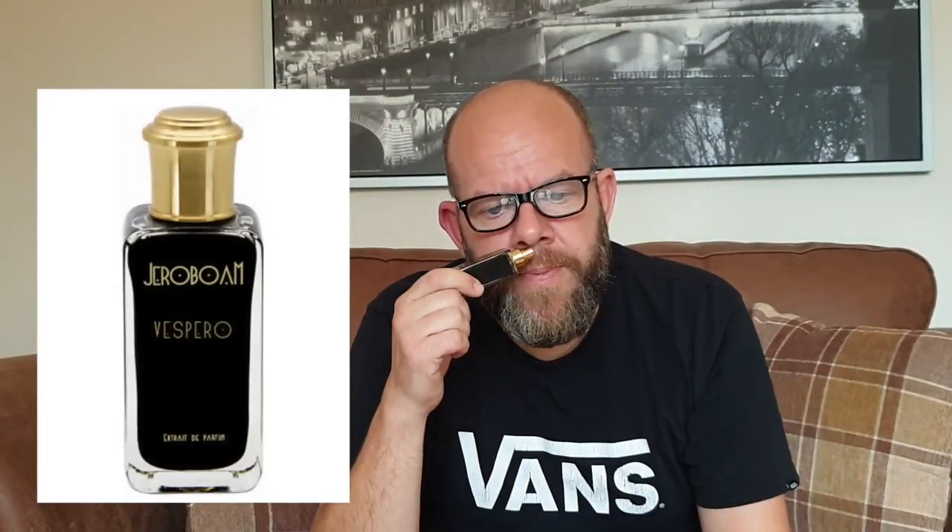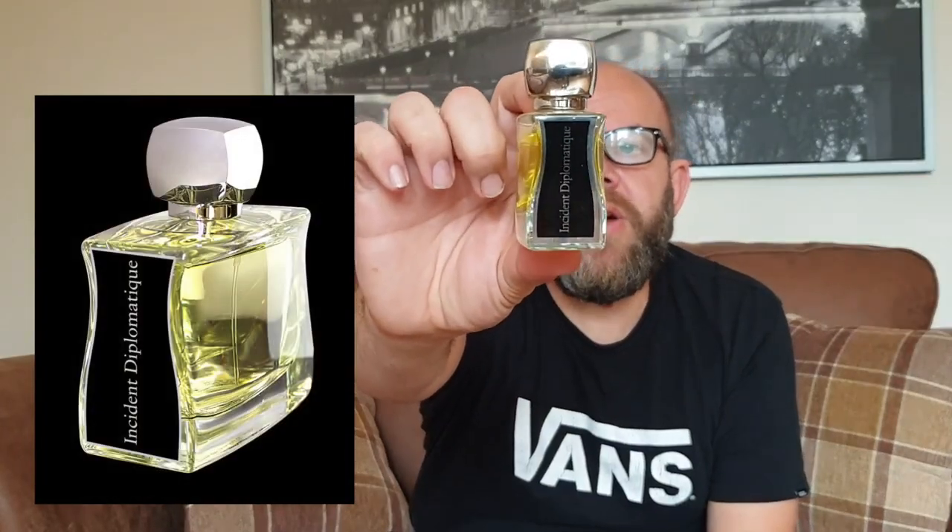Today we're going to be looking at one fragrance that has popped up a couple of times when I've talked about fragrances for autumn and fall. It's from Jevoy Paris — I bought it from the Jevoy store in London. I have a few from Jevoy: L'Enfantable, which also deserves its own review, and Jerebaum's Vespero, which already has a review. Today we're looking at Jevoy Paris Incident Diplomatique — or diplomatic incident.